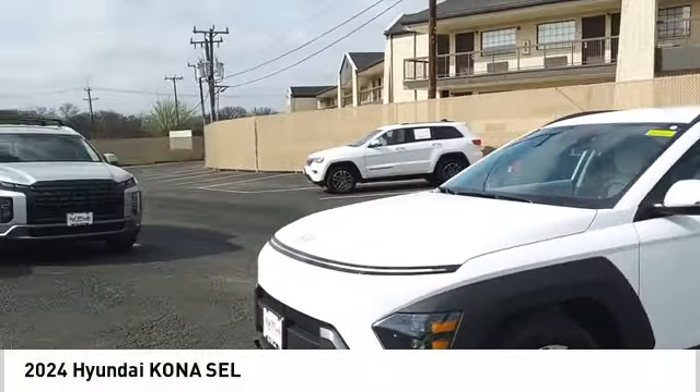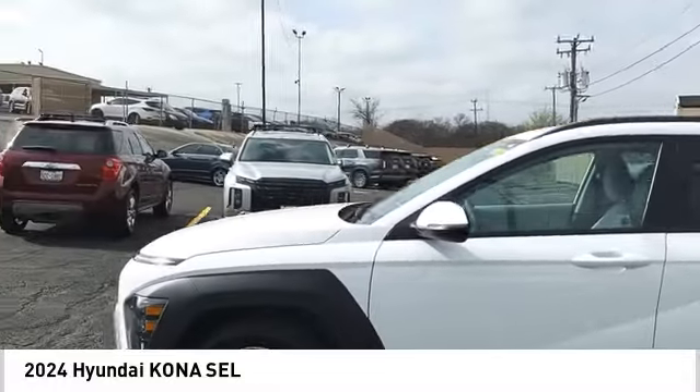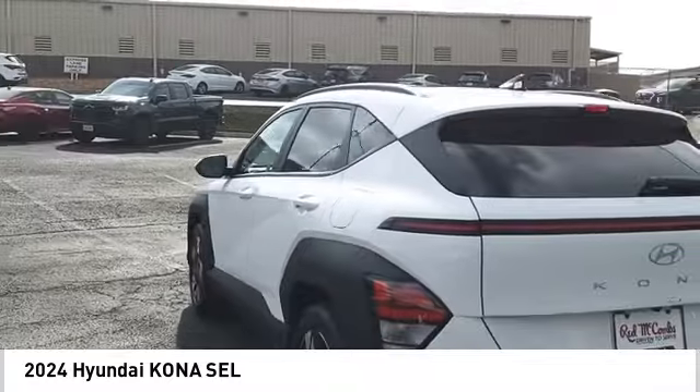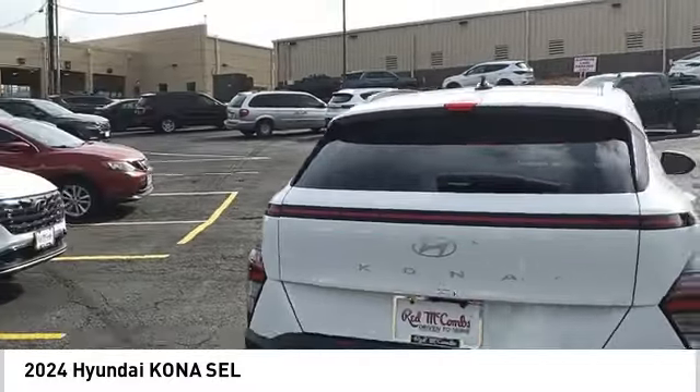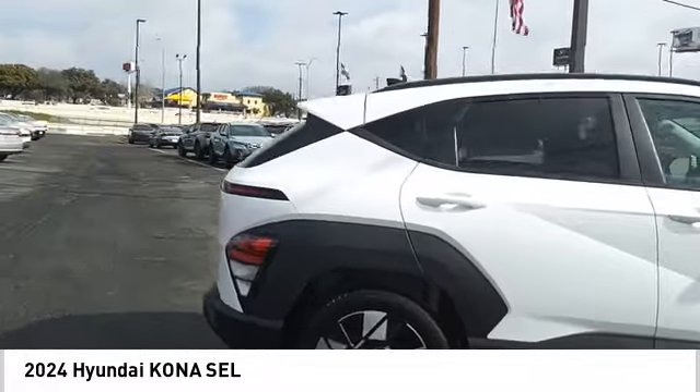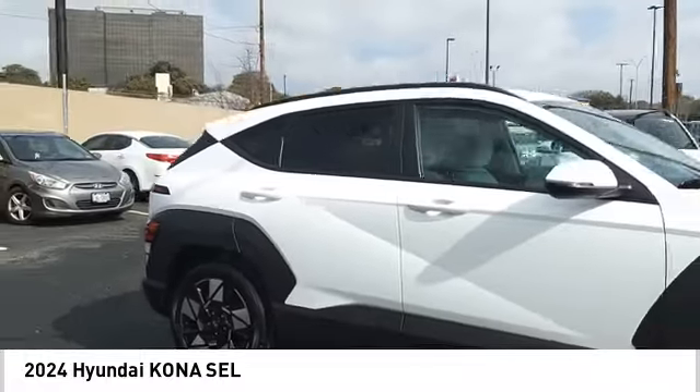Looking for the right vehicle? Check out the 2024 Kona. The Hyundai Kona provides a wide variety of functionality in a small SUV body. The energetic design is perfect for those looking to marry their adventurous side with their urban lifestyle.